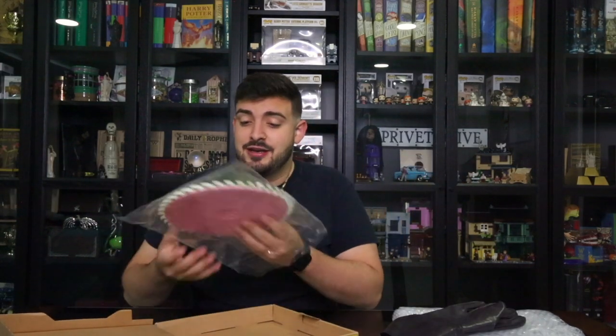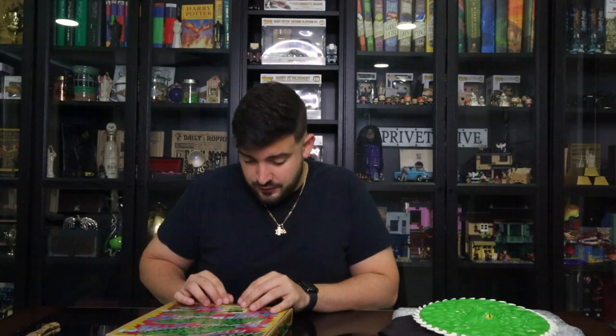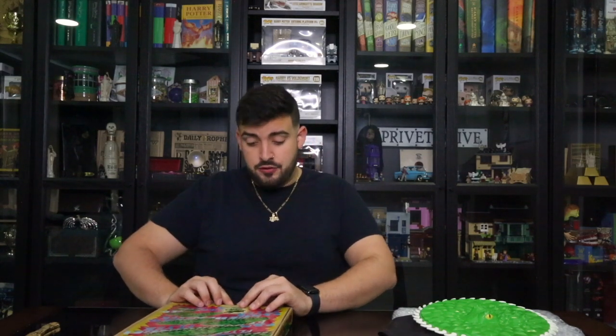Alright guys, you ready? Go long! This is so awesome, really cool. I'm going to keep it displayed outside the box — like it should be. You'll definitely see a lot of pictures of this on my Instagram, so if you guys haven't followed me there, definitely go ahead and do so — it's 'the collecting wizard,' just like my channel name.